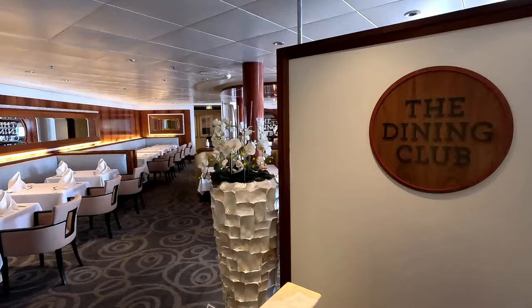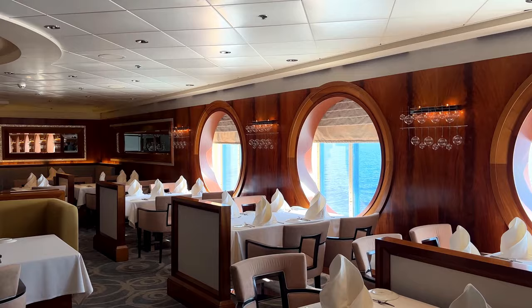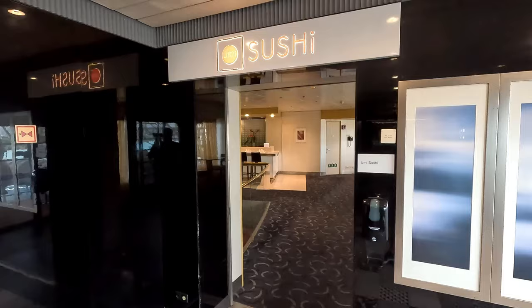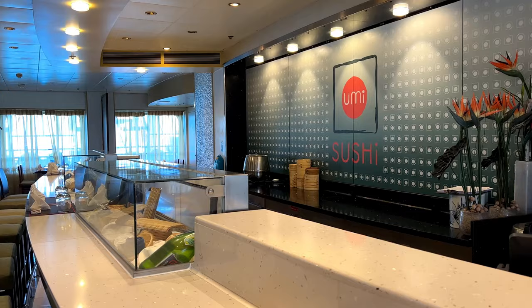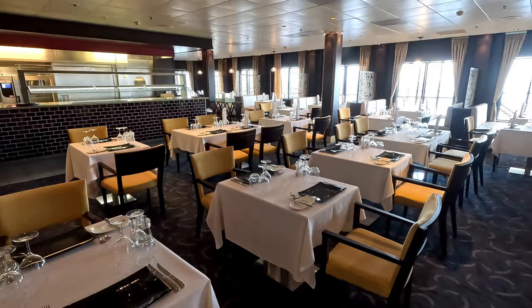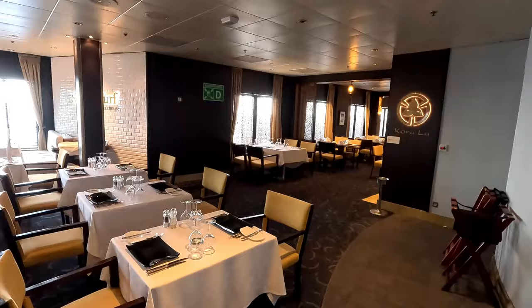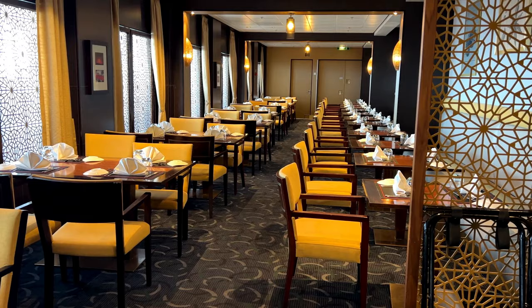If you like a finer cuisine, there are paid dining options. The Dining Club is a French restaurant. There is also a sushi bar if Japanese is your preferred cuisine. We had wanted to try either Surf and Turf or Corolla, the Indian. A word of warning — these restaurants do get quickly booked up, so either book before your cruise or in the first one or two days.